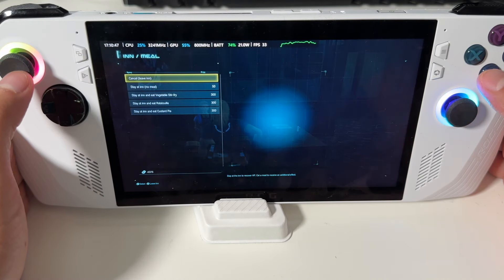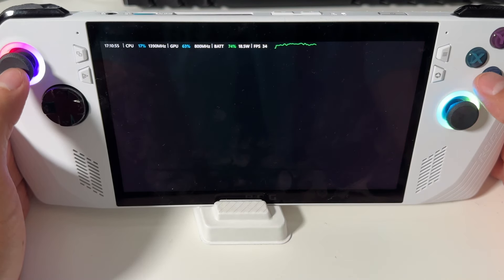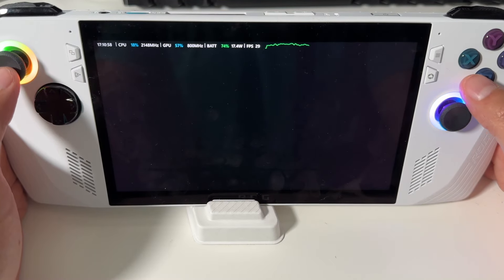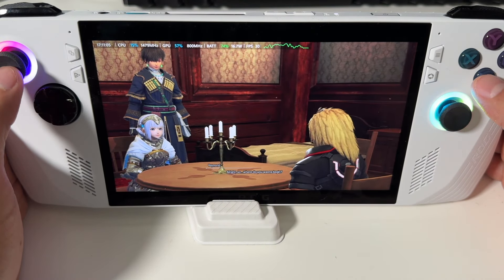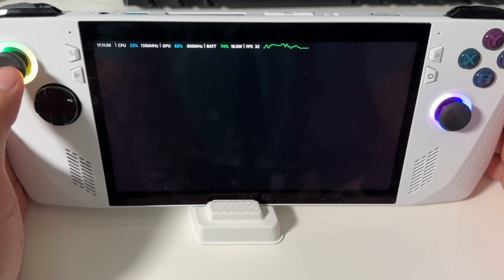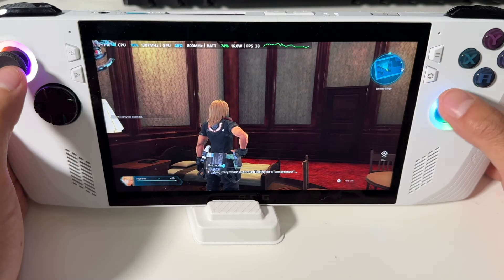One of the other reasons I got the ROG Ally was to play games not compatible with the Steam Deck, but I was actually getting the opposite result. With Star Ocean: The Divine Force I had bad frame rate issues, and after adjusting I got it running at 45fps — but I kept hitting a crash after a specific cutscene. On the Steam Deck, which doesn't even officially support that game, I was able to boot it up, play through that cutscene, and it never crashed.